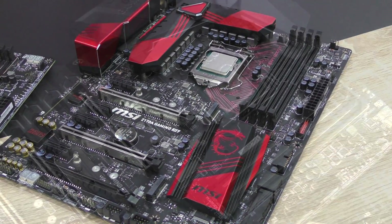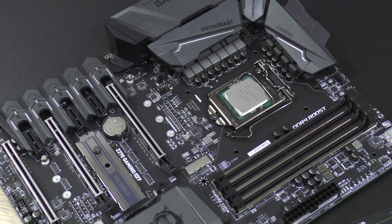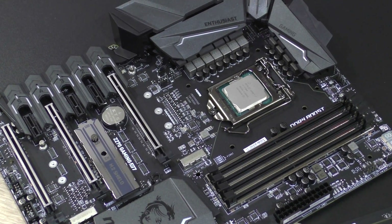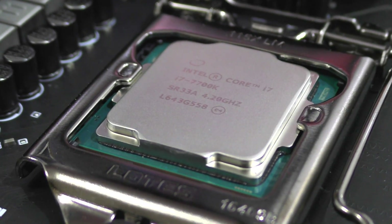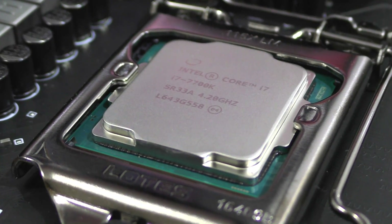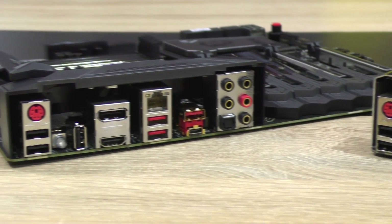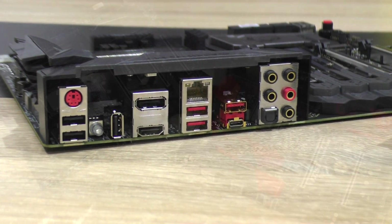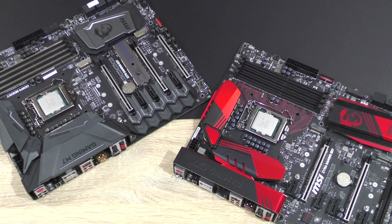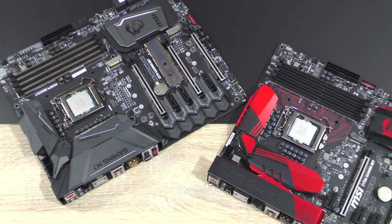Another thing worth noting is that the 7700K is quite a hot-running chip. I've been using a decent all-in-one liquid cooler and still had to live with pretty high temperatures, despite the processor being at stock clock — which is rather high already, so it makes sense. So like I've said in my main full review of the 7700K, it's not so much about the CPU this time — it's about the whole platform. The Z270 chipset and the new motherboards bring some impressive new features to the table.